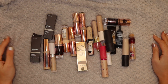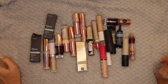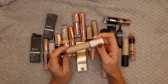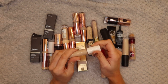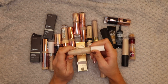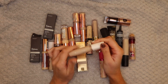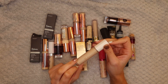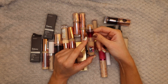Moving on to concealers - my collection of concealers isn't too bad. Starting off with the Fenty concealer - this is probably one of the only Fenty skin products that I really really like. I've got it in 150, which is very light for me, but I like to use it under the eyes to brighten up. I really love this concealer, I'm definitely keeping it, and doing this declutter has reminded me to use it more.